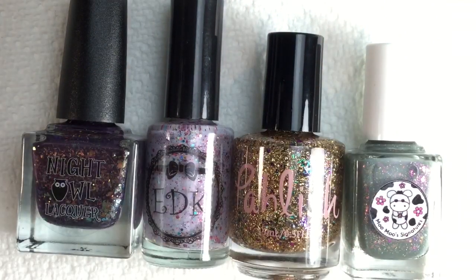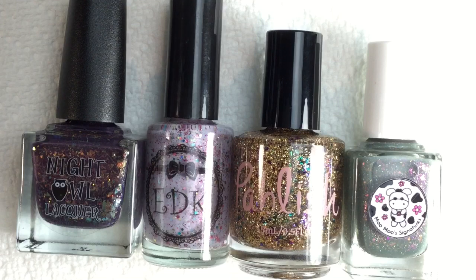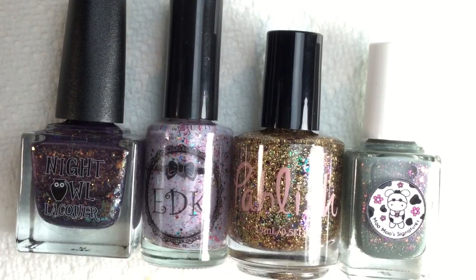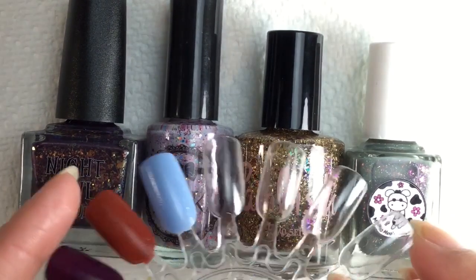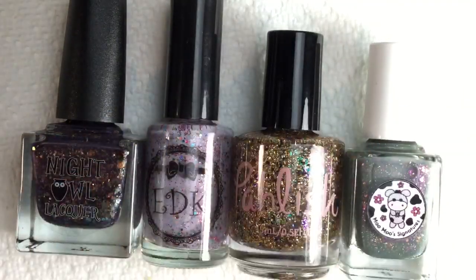Hi everybody! In today's video I'm going to be sharing all of the polishes I picked up for the November Polish Pickup. November's theme was fairy tales, and these are the four polishes I got. I'm going to be doing a live swatch on the nail wheel and we'll be a little chit-chatty while we do that. I had a really long list this month but ended up going with four polishes.